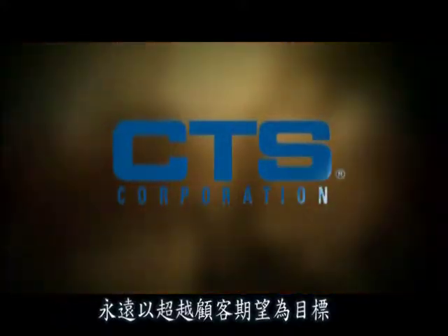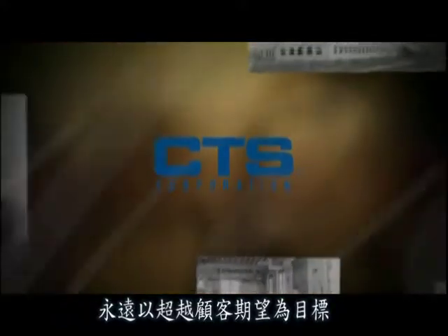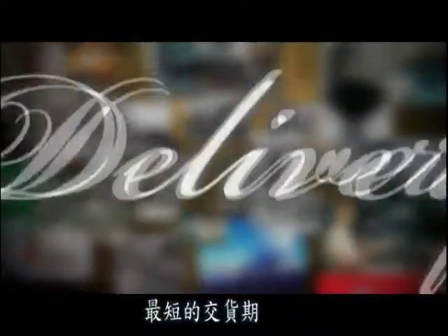Always exceeding customer expectations through adaptation, innovation, service and delivery.